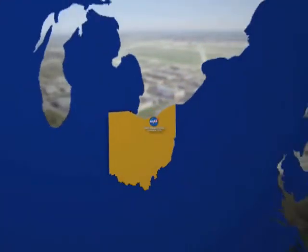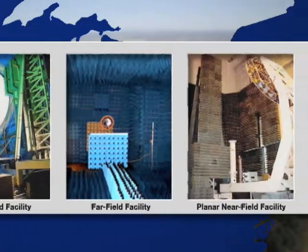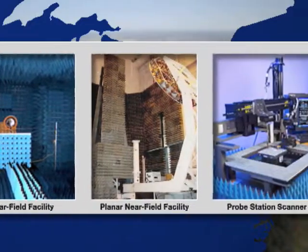The Technology Transfer and Partnership Office at Glenn Research Center helped Gator tap into the center's expert knowledge and world-class antenna test range facilities through a series of Space Act agreements.